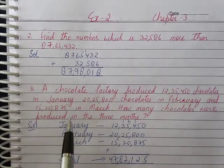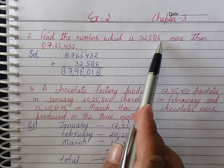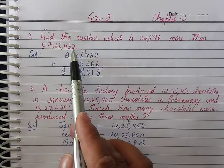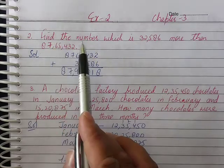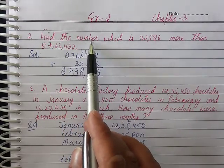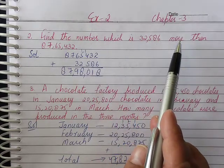Question number 1: Find the number which is 32,586 more than 87,65,432.